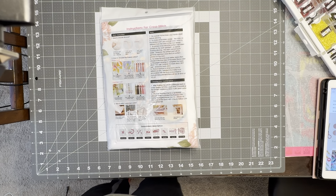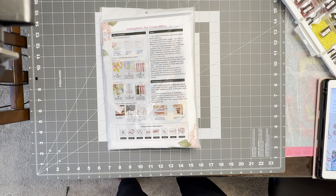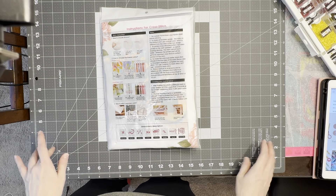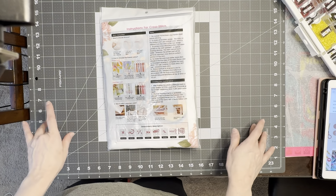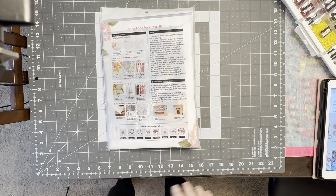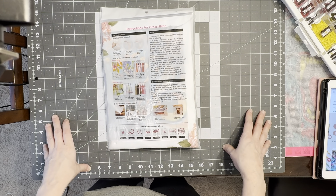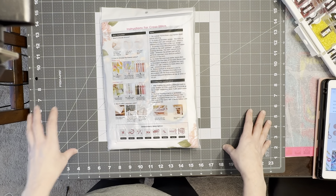Hello my Diamondette friends, Aileen here. How is everyone doing today? It is Tuesday, May 14th, and I am bringing to you today a product review package from VIP Cross Stitch. The folks at VIP Cross Stitch reached out to me and asked if I would want to do another PR package for them, and I said yes.